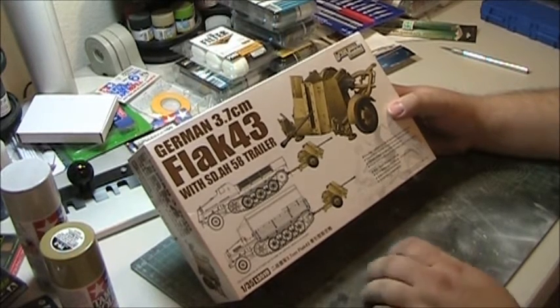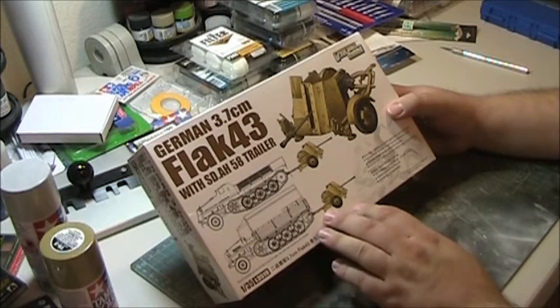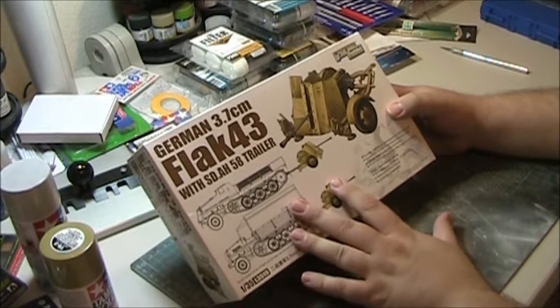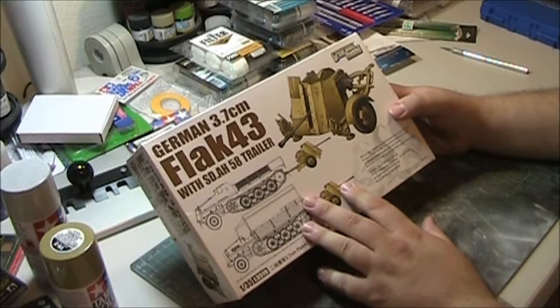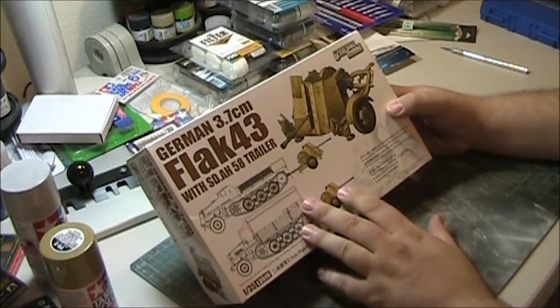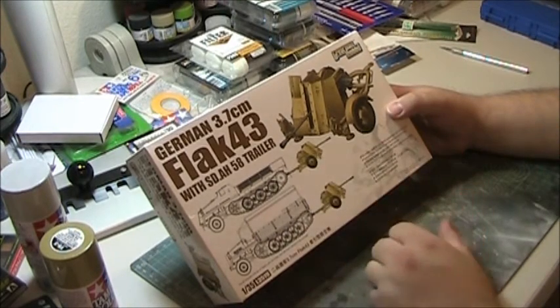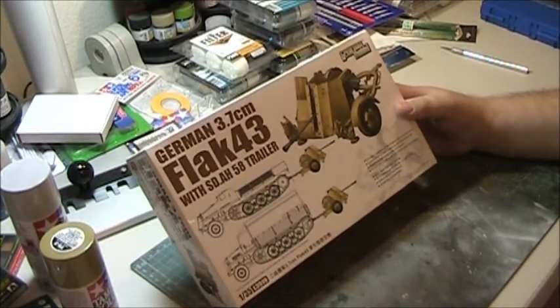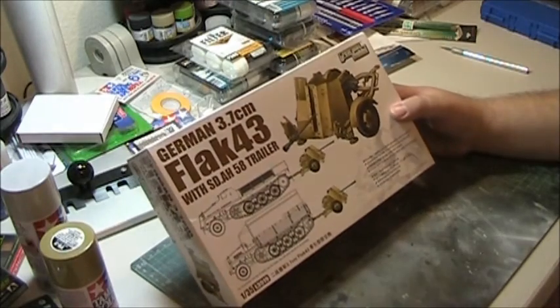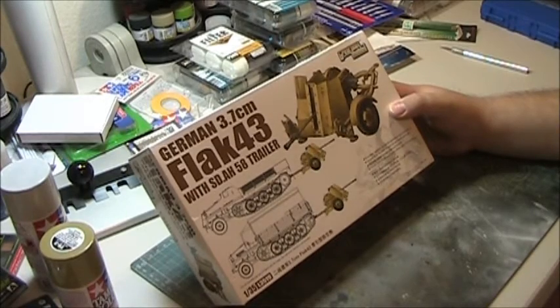The Flak 36 and 37 improvement on the original Flak 18 was basically a way to simplify production and decrease the weight significantly — reducing it to about 3,200 pounds, shaving off 600 pounds. They also increased the cyclic rate up to about 120 rounds per minute, a 40-round-per-minute improvement in rate of fire, which in an anti-aircraft gun is extremely important because a higher rate of fire increases your hit probability.